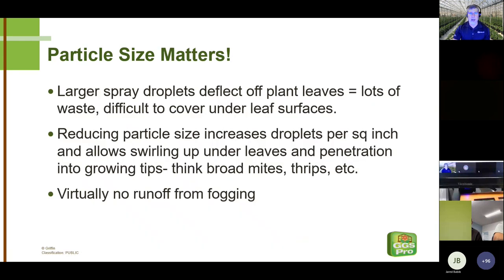With a 400 or even 200 micron particle from a hydraulic sprayer, a lot of that spray material deflects off leaf surfaces and never even gets to the target. It's almost like trying to spray your plants with a fire hose. Even the best hydraulic sprayers can't compete with fogging coverage, and there's virtually no runoff from fogging. Pesticides hitting the floor are not only expensive, but there's potential environmental risk as they get into the groundwater.